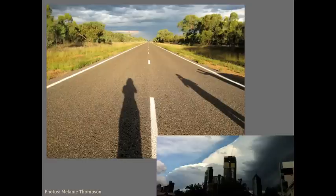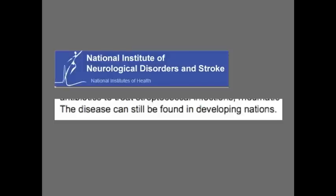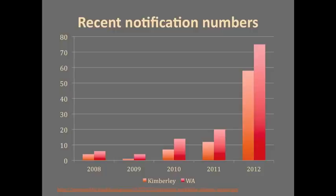A US government website describes rheumatic fever as a disease of developing nations, but it exists right here. Numbers in Western Australia have increased from six in 2008 to 75 in 2012, with 58 of those from the Kimberley region — that's in a population about the size of Wagga Wagga. There's no doubt ascertainment and reporting factors are at play, but we do seem to be seeing a genuine spike in numbers.